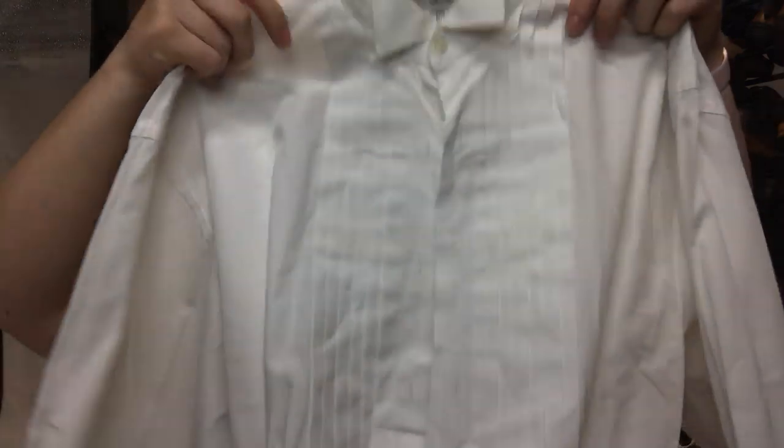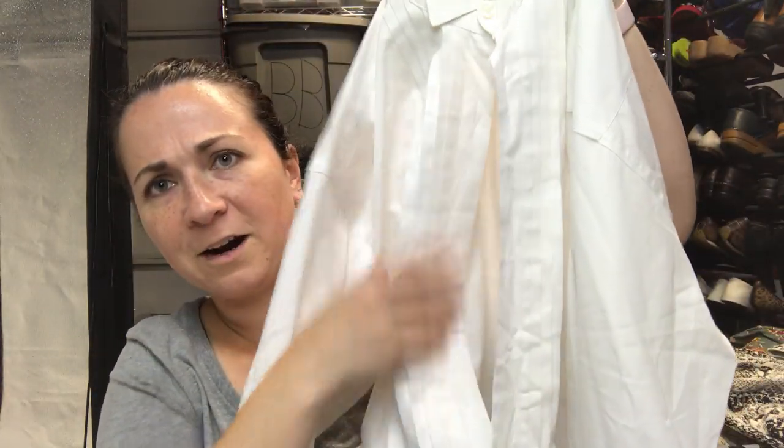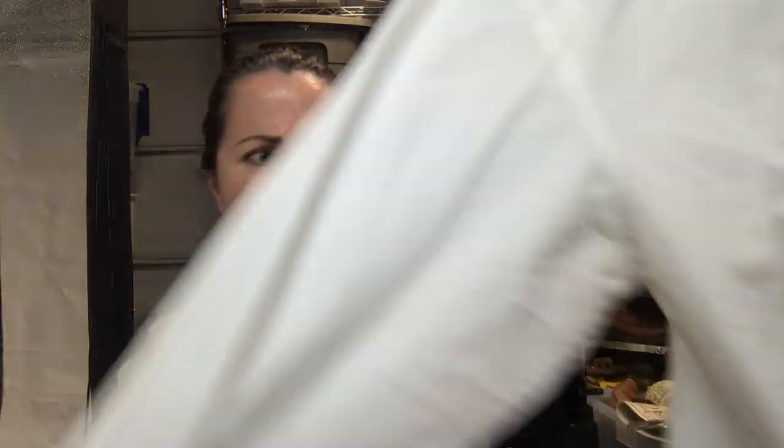This is a Christian Dior men's shirt. The thing is it looks like it's missing three or four buttons right here, but it might just be that both sides are supposed to button up — somebody help me answer that.